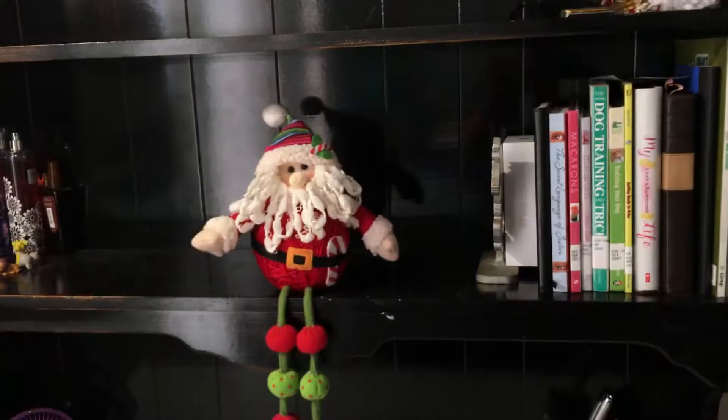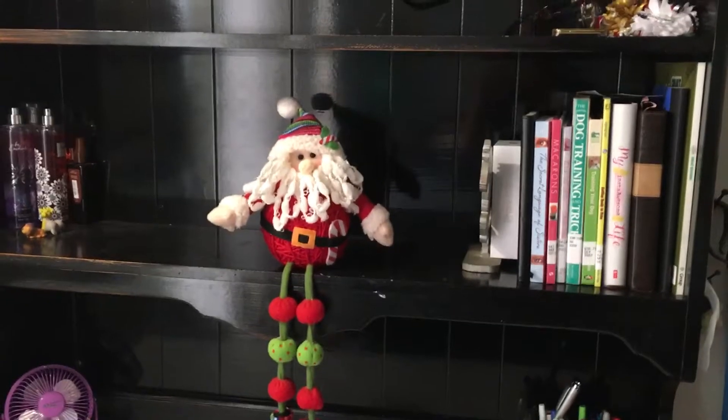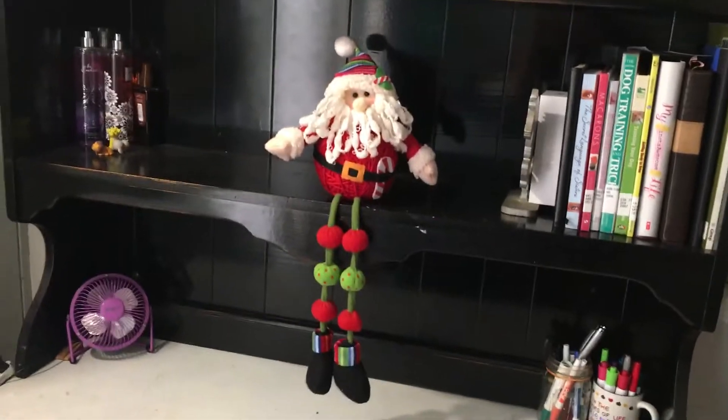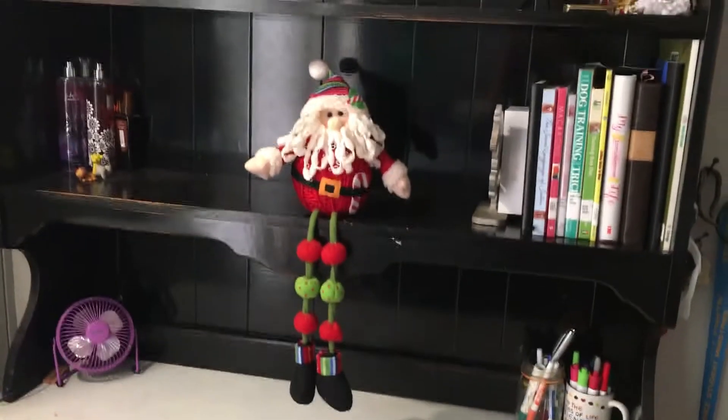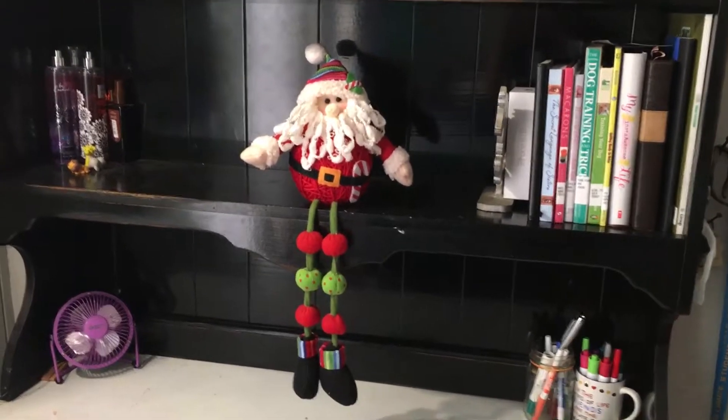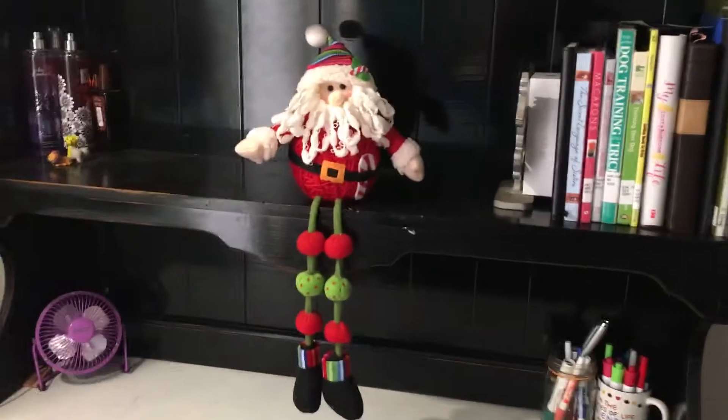Starting off, we are going to be looking at my bookshelf. I know it looks really dark, I apologize. There is my little Santa and he is like $10 at Hobby Lobby. We bought him a few years ago. He is very long and he is a yarn Santa. He's just got like yarn and yarn on his face and beads and all that. He's really cute. That's what I have on my bookshelf.